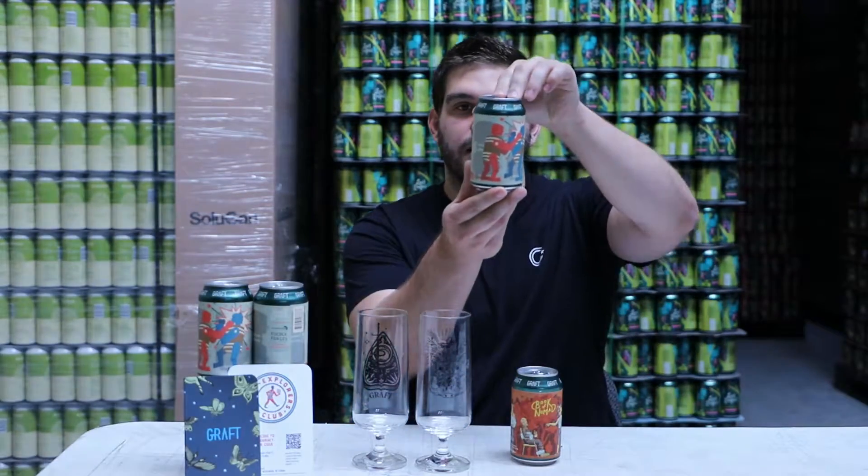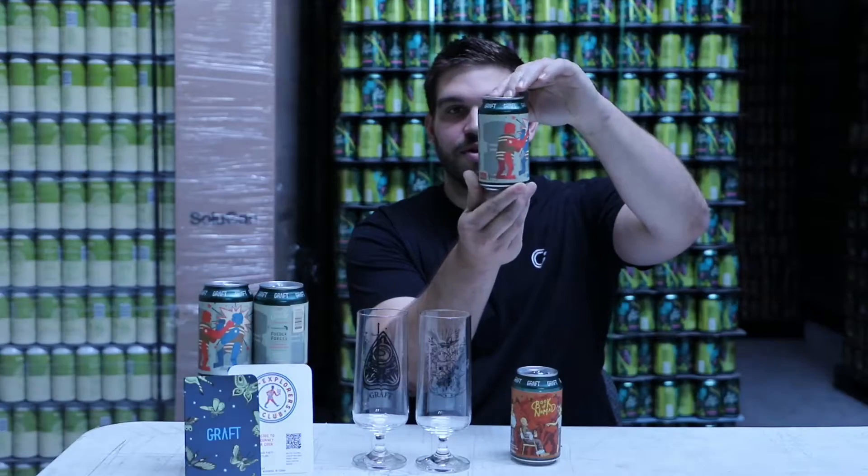Hey Cider Explorers, good to see you all again. Got two really fun ciders to go through this month. First off we have Fooder Forces, a lovely collab that we did with our friends in Rhode Island at Proclamation Ales.